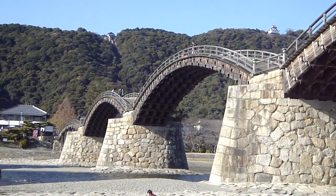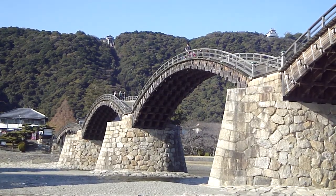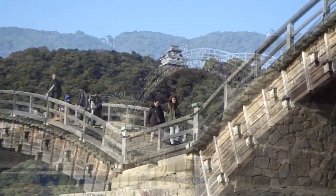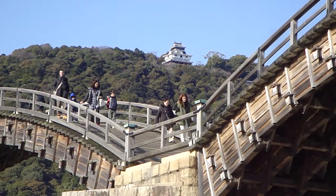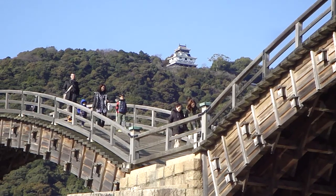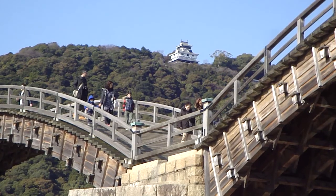From there you can take the cable car back down, or you could walk down — you could have walked up too. There are two choices to get up and down the mountain, so choose your own adventure. Iwakuni is a beautiful place, really, really nice. If you're in Hiroshima, you've got to check out Iwakuni.